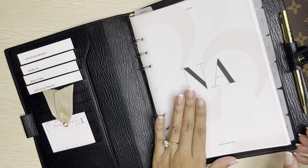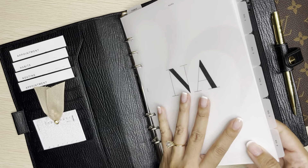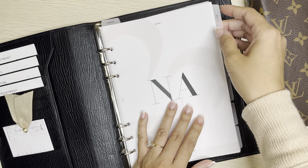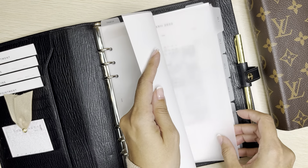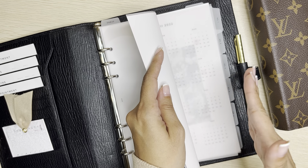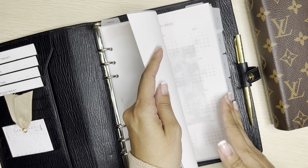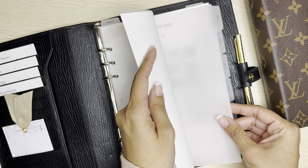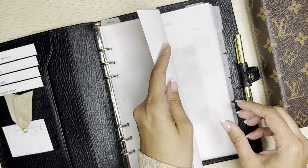The first thing you're going to notice is my tabs on the side, and these tabs are also from Infinite Lotus. They're very, very thin. I love that they stick out just the right way — not too big or anything. They're thin, very durable, and they don't take a lot of space in your planner.